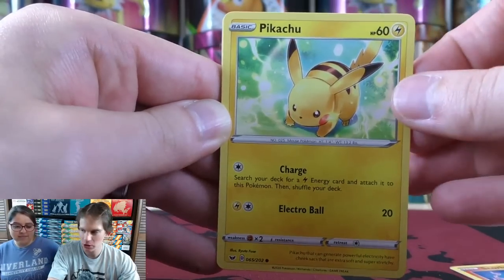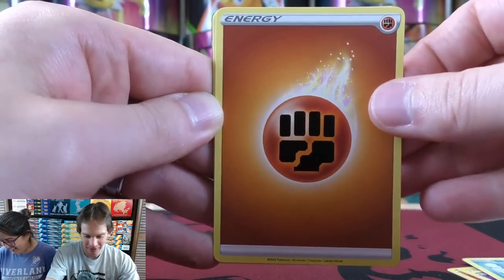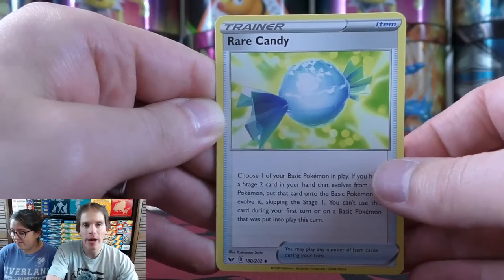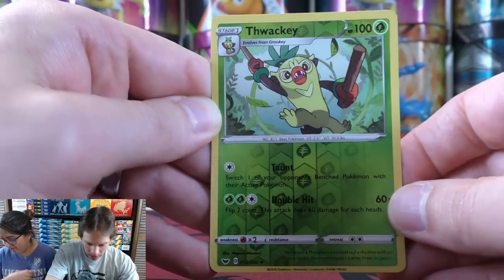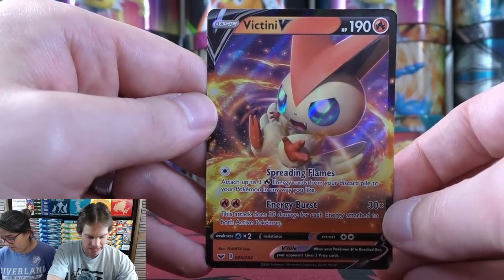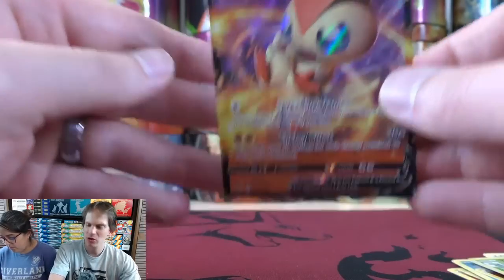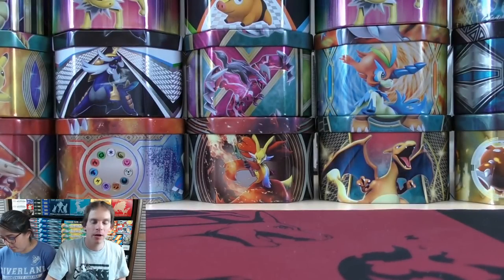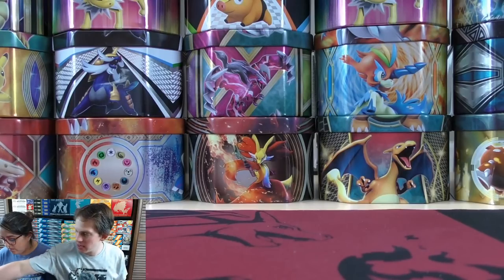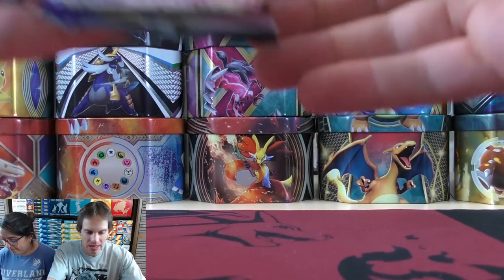Pack twenty-three starts with Scorbunny, Pikachu, Sinistea, Wooloo, Shelder, Fighting-type Energy, Bede, Hitmonlee, Rare Candy — a great way to quickly evolve a basic into a Stage 2 — a reverse holo Thwacky, and the final card is a Victini V. First V pull in part two of the second 18 packs. There are 17 different V cards in this set — Zacian would be the best one. As I've learned playing competitive TCG, trainer cards are really what make the game — a majority of trainer cards in a competitive deck, with just 10 to 12 Pokemon total.